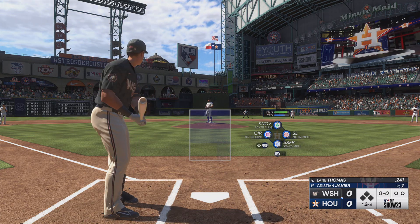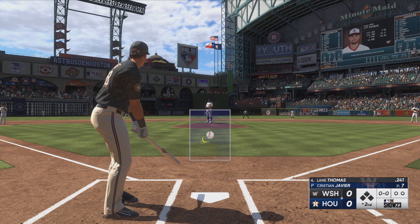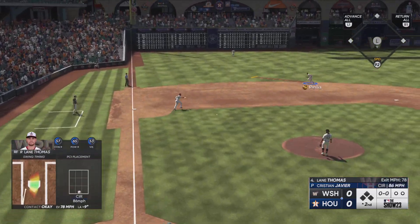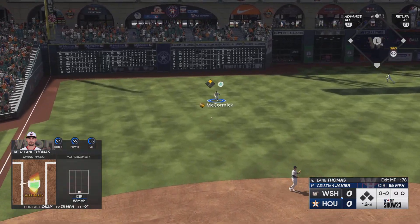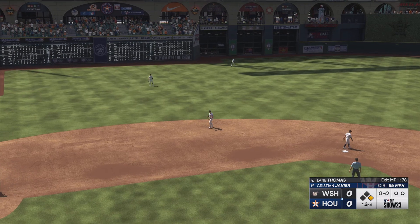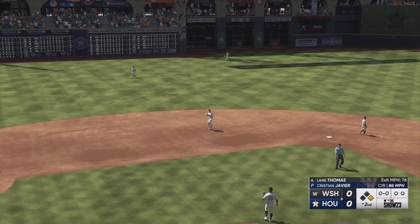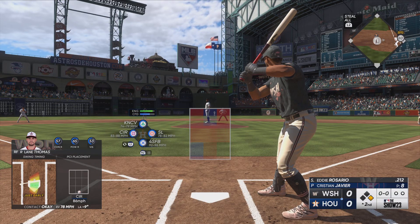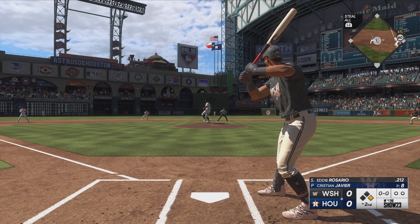Back here in Houston. Here's Lane Thomas. On the ground to the left, into the outfield — base hit. So a runner aboard to start the inning. He went up there looking to be aggressive and got something he could handle. He kind of rolled over on this pitch a little bit, but he got enough behind it to shoot it.